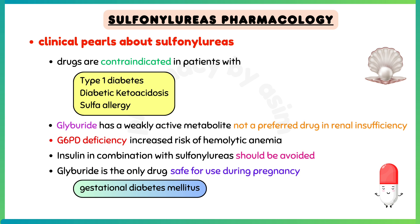Some clinical pearls about sulfonylureas: these drugs are contraindicated in patients with type 1 diabetes, diabetic ketoacidosis, and sulfa allergy. Glyburide has a weakly active metabolite which is renally cleared, and is not a preferred drug in patients with renal insufficiency. Patients with glucose-6-phosphate dehydrogenase deficiency can be at increased risk of hemolytic anemia with sulfonylureas. Insulin in combination with sulfonylureas may increase risk of hypoglycemia and should be avoided. Lastly, glyburide is the only drug of this class which is thought to be safe for use during pregnancy for treatment of gestational diabetes mellitus.